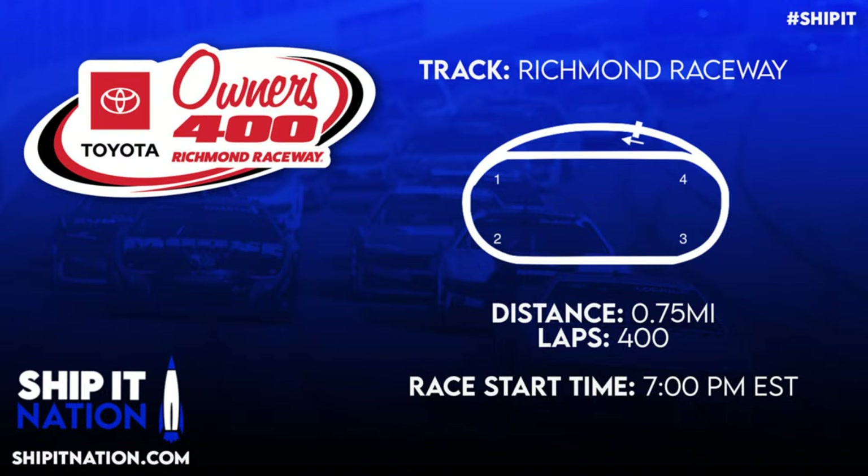This week we are focusing on the Toyota Owners 400 at Richmond Raceway. We've got 400 laps, which equals out to 280 Dominator points, and as always we want to zero in on those. Green flag is at 7 p.m. Eastern time, on Fox here in America and TSN 5 in Canada.